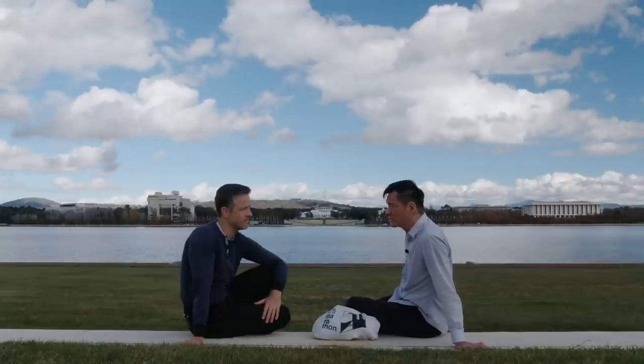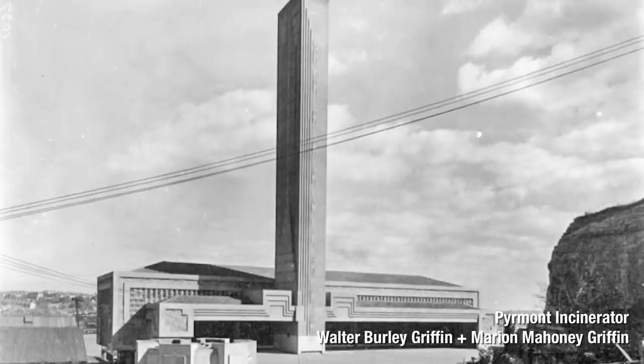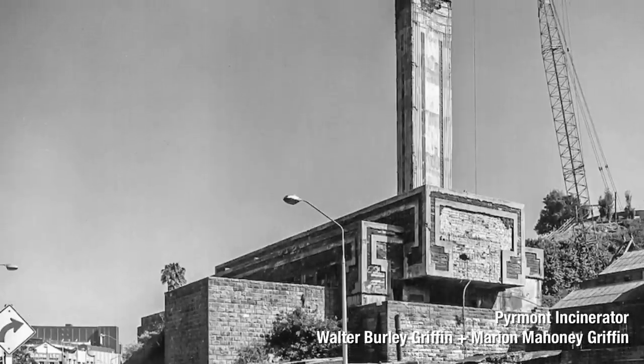They did quite a few buildings - a lot of incinerators in Sydney. Incinerators? Beautiful incinerators! There's one in Melbourne too.